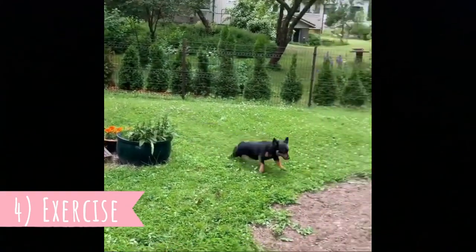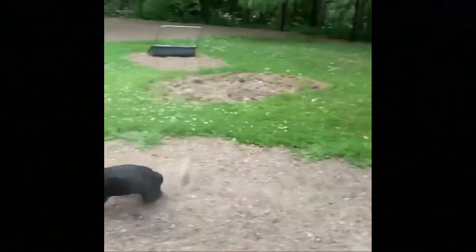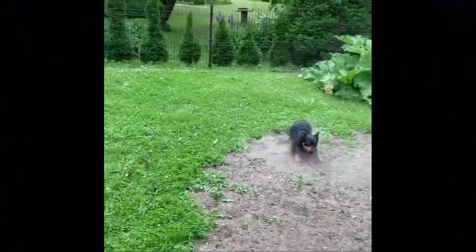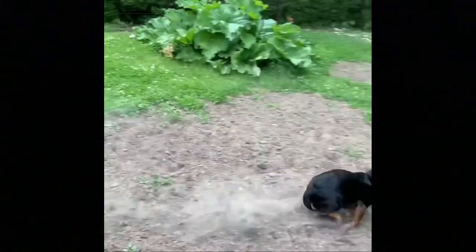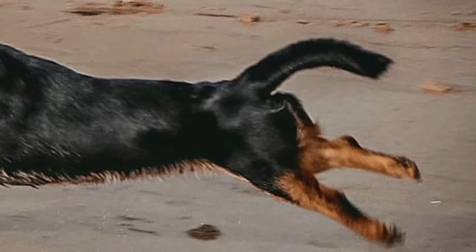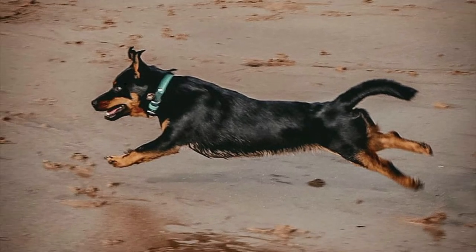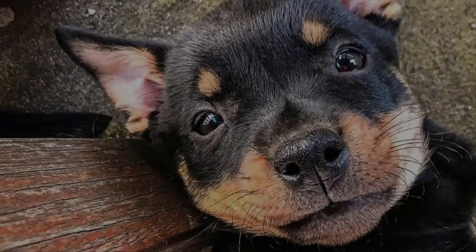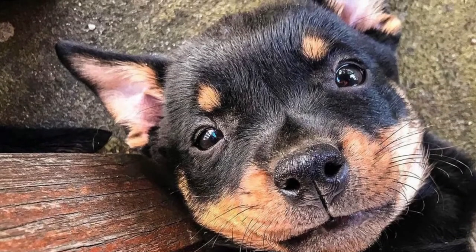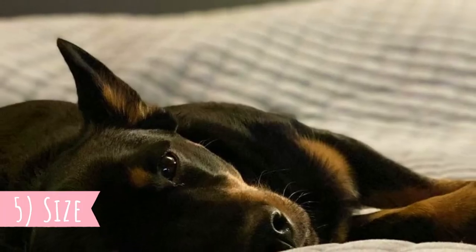Number four: exercise. Most Lancashire Heelers have a rather high energy level and most of them will love to have some kind of job in their life. It doesn't need to be herding or hunting — it can be regular fun training sessions, task-oriented playtime, or dog sports such as agility or flyball. Of course, these dogs will always enjoy long outdoor walks or hikes. It's important to exercise the body and mind of your Lancashire Heeler every day, otherwise they can develop unwanted behaviors such as destruction.